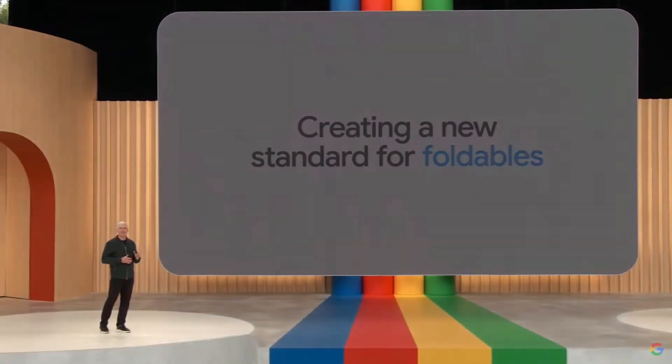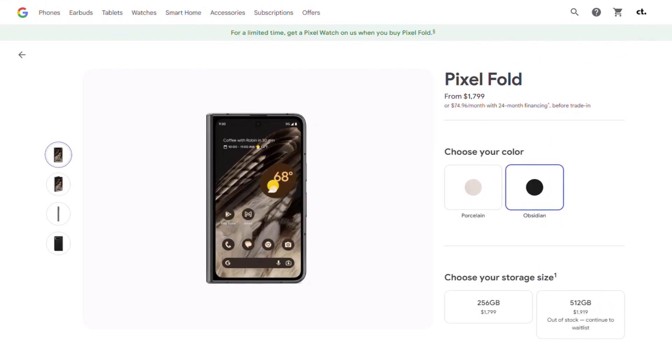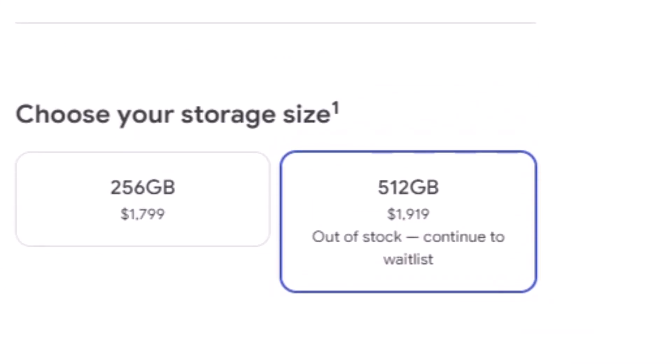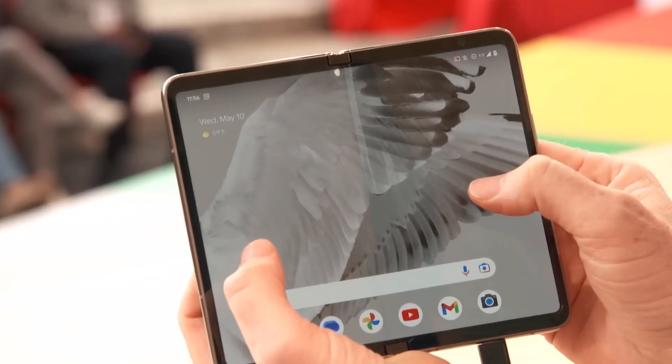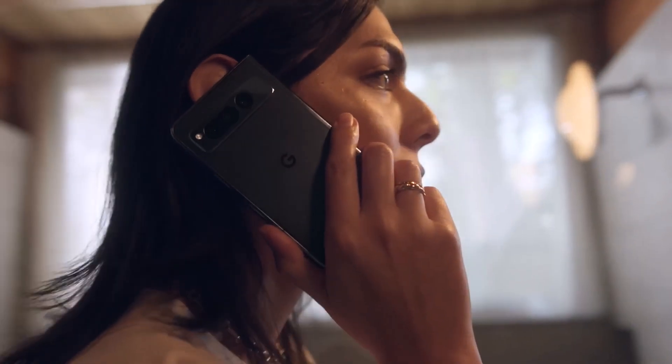Google announced its first foldable phone, inspired by the Galaxy Z Fold series, at I/O earlier this month. While Pixel Fold pre-orders are still open ahead of the phone's official June 27 release, Google's online store in the USA already appears to be out of stock. In theory, this means Pixel Fold customers in the USA have exceeded Google's expectations — and it could mean that phone users are warming up to the idea of foldable phones more than ever.